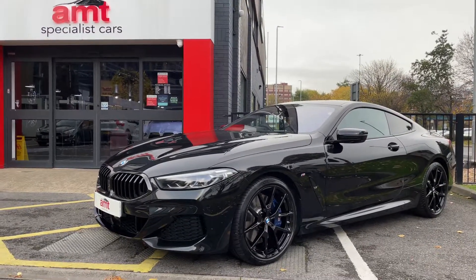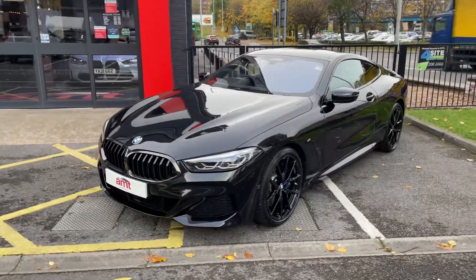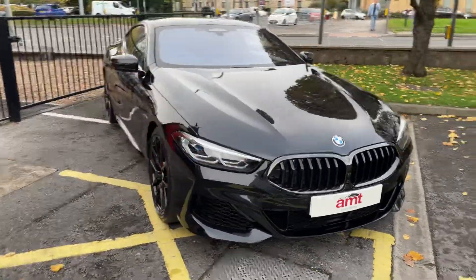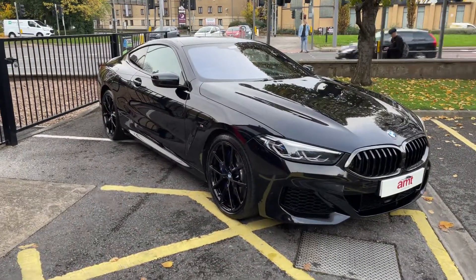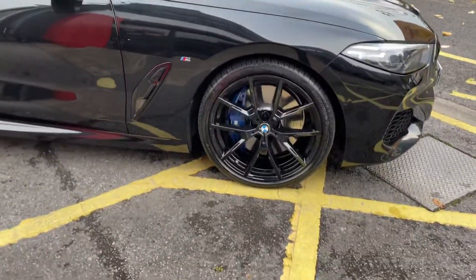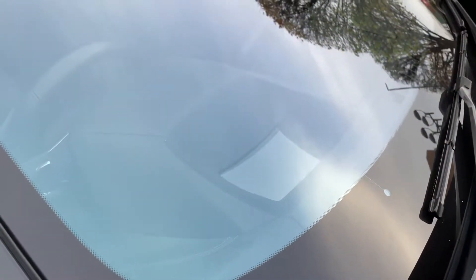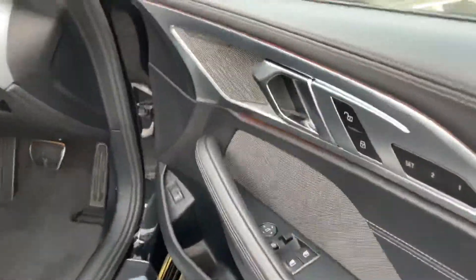Hello folks, and welcome again from AMT Specialist Cars in Leeds. What a treat we have sat in front of you today — it's a 2020 20-registered 840i Auto Coupe, and the spec on this car is unbelievable. You can see we've got the gloss black 20-inch alloy wheels, contrasting blue brake calipers, and from the front here you've also got heads-up display.